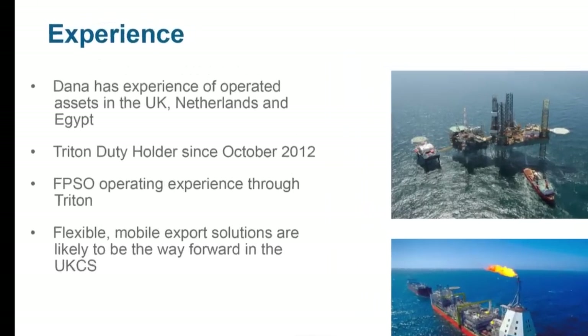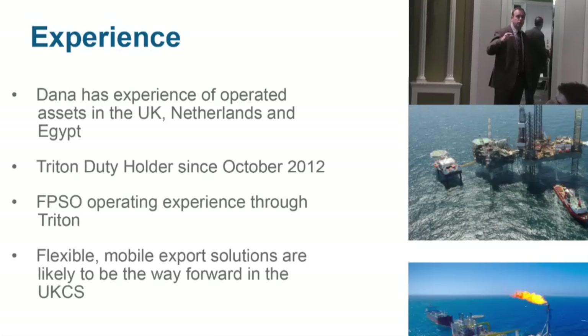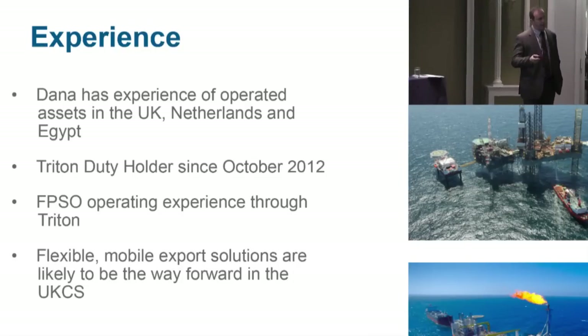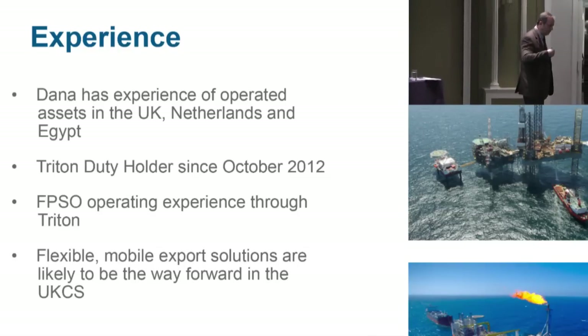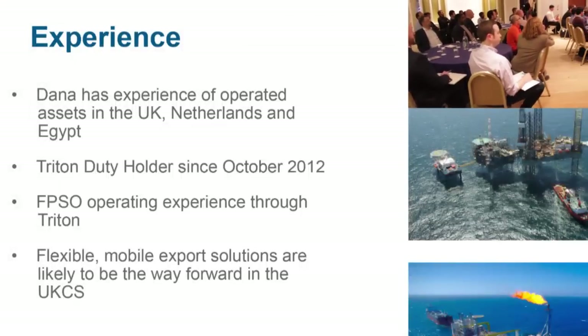Our experience spans operations in the Netherlands, UK, and Egypt — our major producing hubs. We've been a duty holder on Triton, which is an FPSO, and that's a key part of the Western Isles story. Part of our strategy was to gain experience with an existing FPSO, so we purchased the Hess interest in Bittern and became operator of Triton in 2012. We now have about 15 to 18 months of experience operating it, and like everybody else we see the same challenges around aging infrastructure.